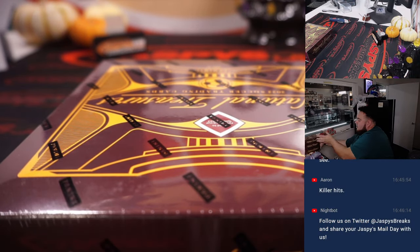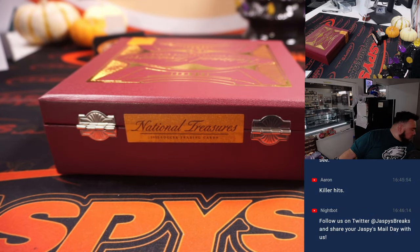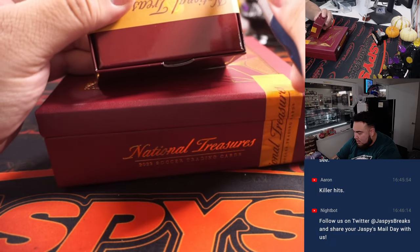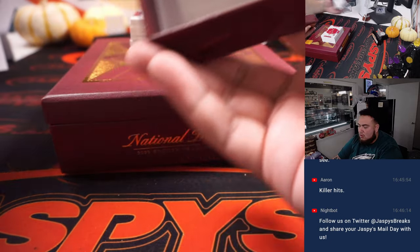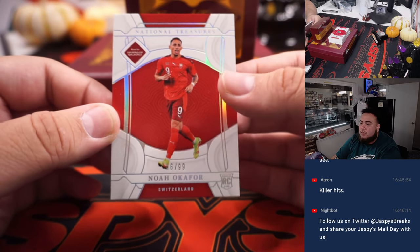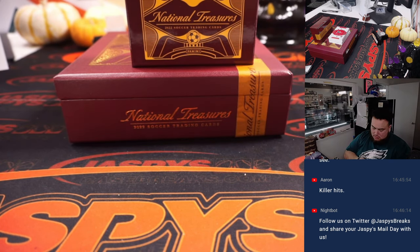Here are the next couple boxes. Let's rip! The next box is already up in the store, so if anybody's interested in grabbing some teams, they are available. First one we got here is Noah Okafor, numbered 10 out of 99, for Switzerland — that's going to Daniel. It might be a 120 or 130 — he has 120.